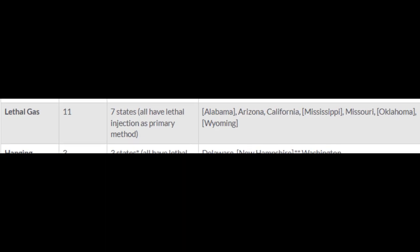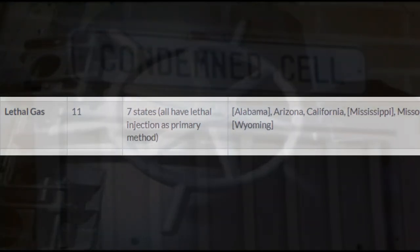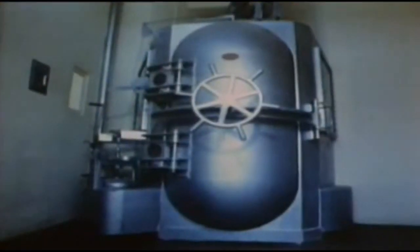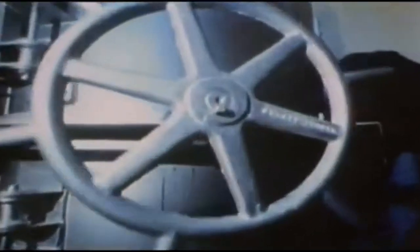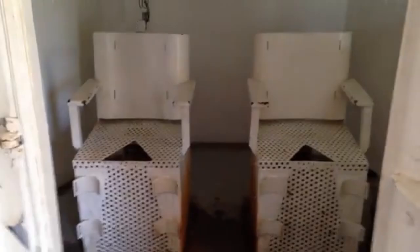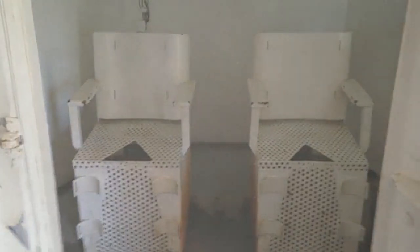Next is the gas chamber. It was first introduced in the United States in the early 20th century as an alternative to hanging and electrocution. It was believed to be a more humane method of execution, as the person being executed would lose consciousness quickly before dying. In a gas chamber execution, the person is placed in a sealed chamber, and a lethal gas such as hydrogen cyanide is released into the room. The gas causes unconsciousness, followed by death due to lack of oxygen.